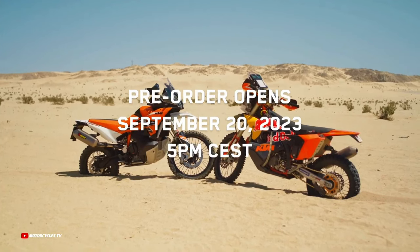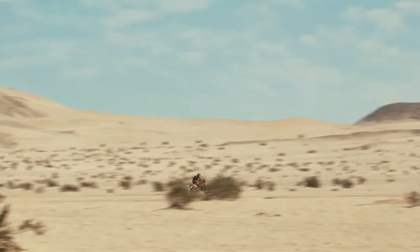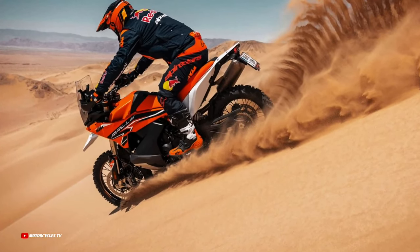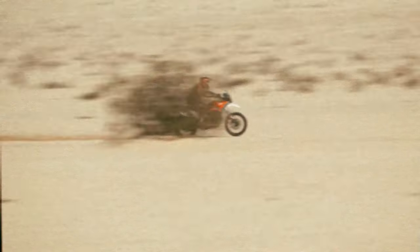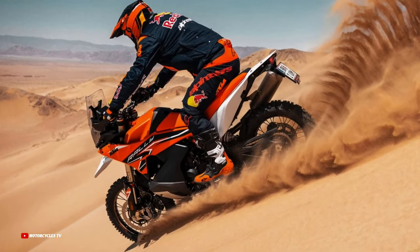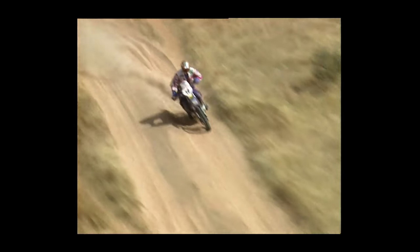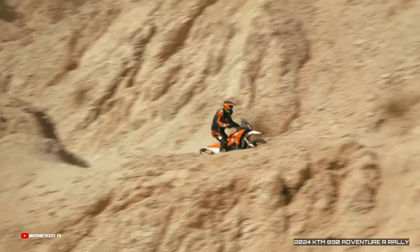Inspired by the spirit of the world's two-wheeled explorers, the 2024 KTM 890 Adventure R Rally harnesses the very best of KTM's rally success and engineering know-how as the most performance-driven adventure motorcycle yet. This special model was available to pre-order on September 20th, and with it KTM launched an incredible ultimate KTM desert experience event, exclusively available for those purchasing a new bike.